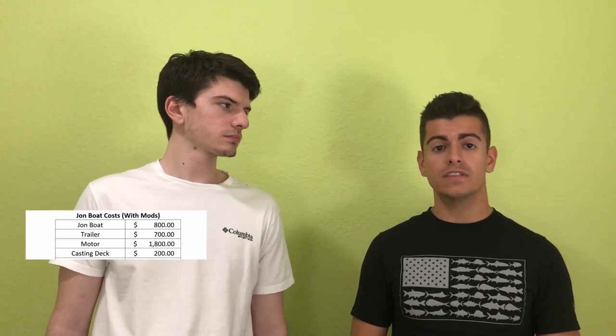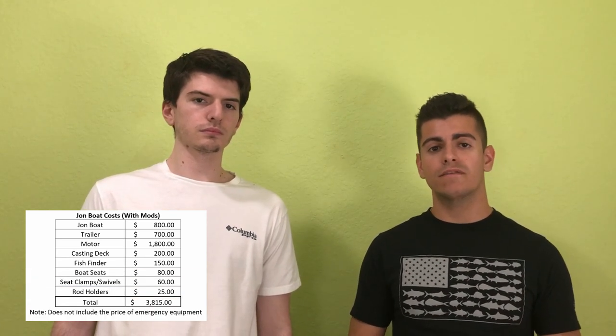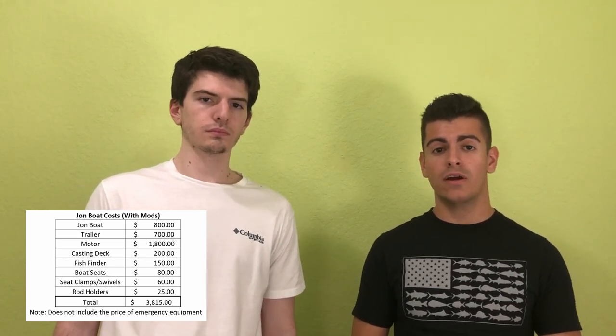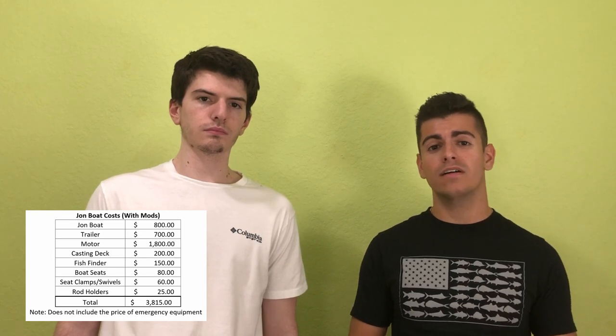We've added a lot of modifications to our John boat and we'll give an overview of how much that cost. Our casting deck in total cost around $150 to $200 for all the plywood, the carpet, and all that stuff. The fish finder setup cost around $150. Then the boat seats, the clamps, and everything together — including the motor, the trailer, and the boat — brings the whole setup to around $4,000.